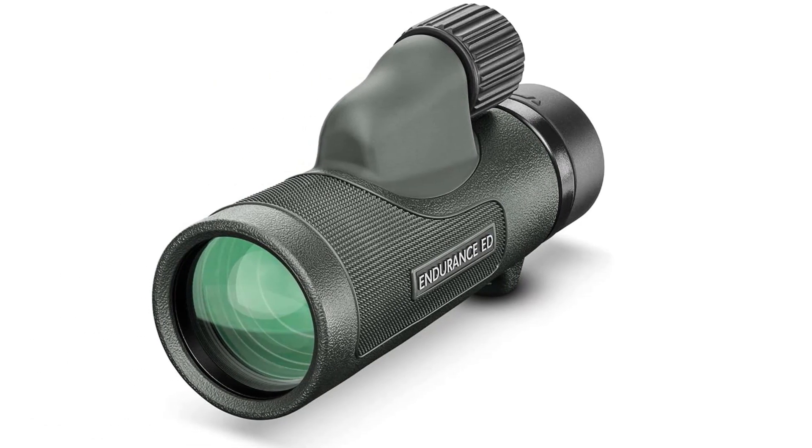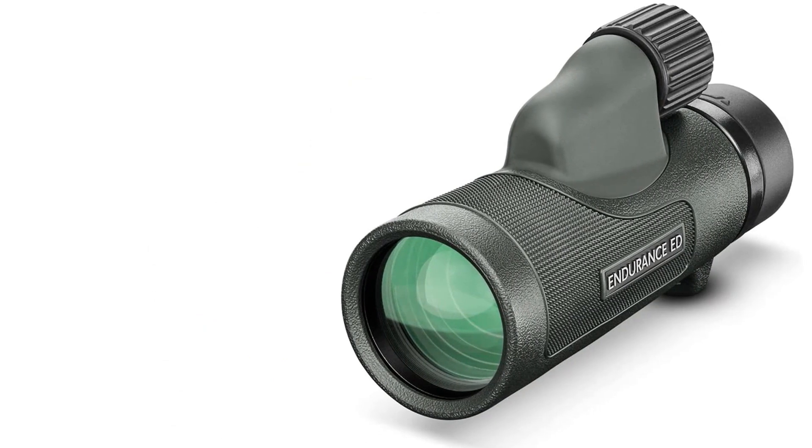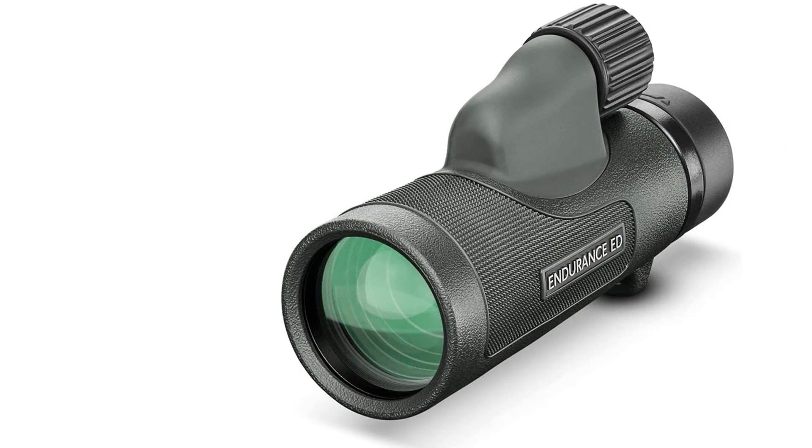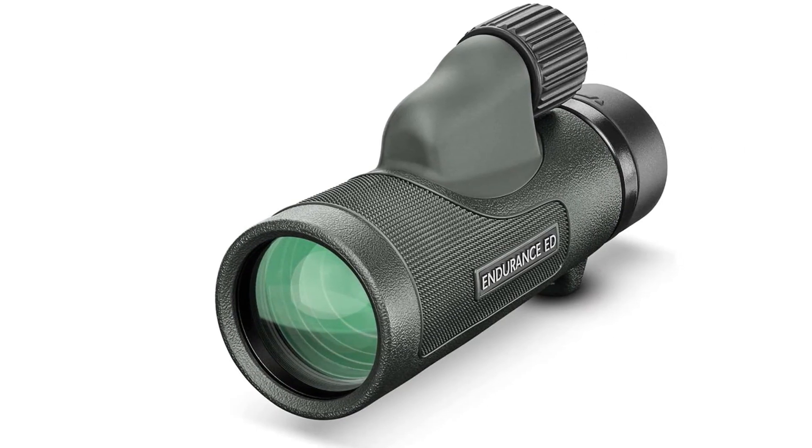With its included pouch and lens covers, this is a great monocular to invest in for serious birdwatchers, geology enthusiasts, and trackers. Water-resistant and fog-proof, it's built to withstand anything that you can.